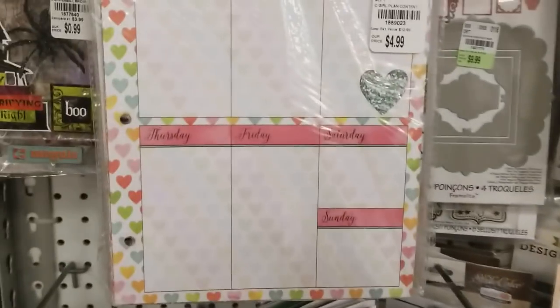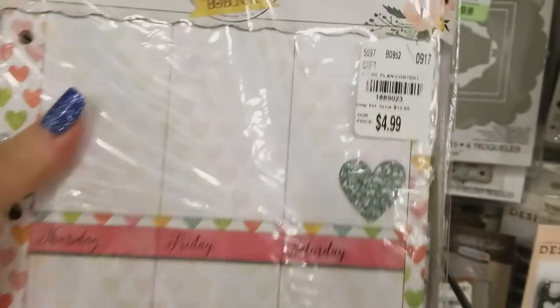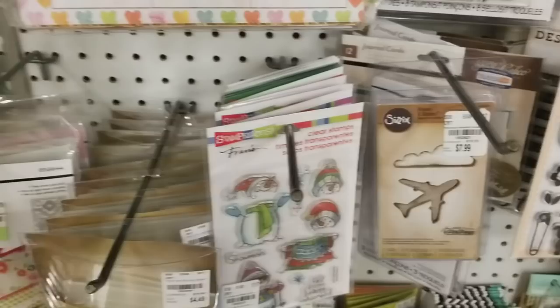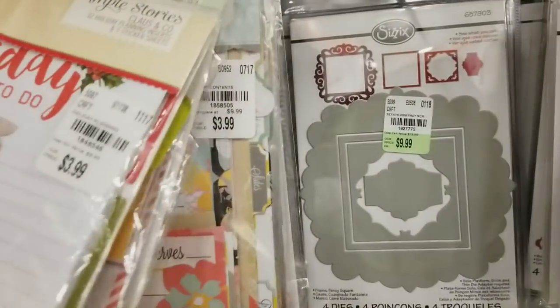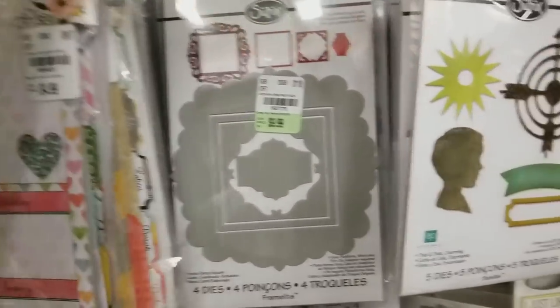And then we have some Bow Bunny inserts for planners. This one's called Calendar Girl — here's your number. These are a little bit older in this store, but they are so cute that I just had to show them. Look how cute they are. Hopefully some of your stores still have these. The rest of those are the same.